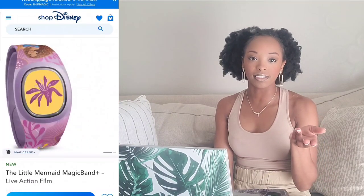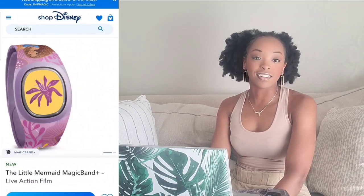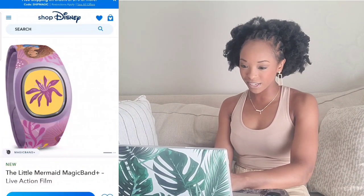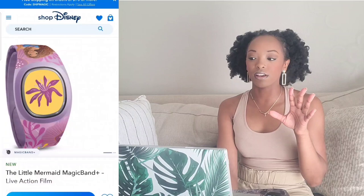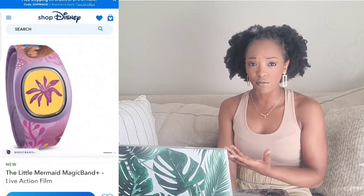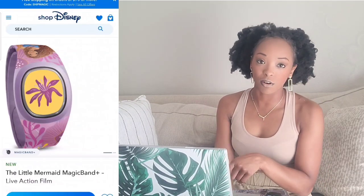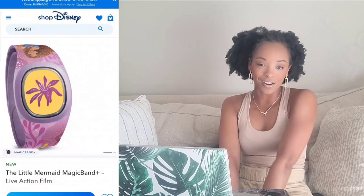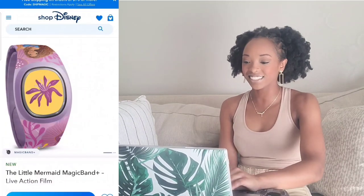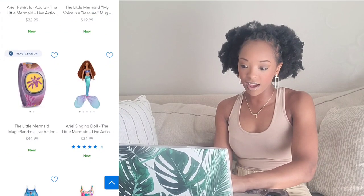I'm not from the Florida Disney parks, but when I went to Coronado Springs Resort I got the Tiana MagicBand. I would get the Ariel live-action MagicBand though. Comment down below if you're from the Orlando Disney parks — can you have more than one MagicBand, or do you have to switch it over? Because if I go back to Walt Disney World, I would definitely want the live-action Ariel MagicBand. Yay on that!